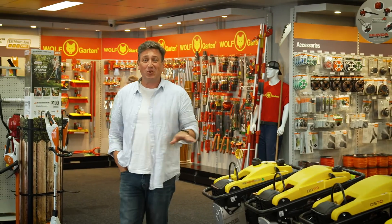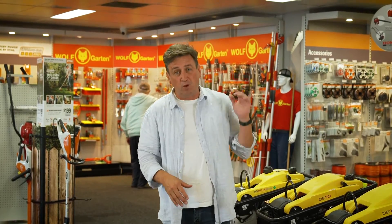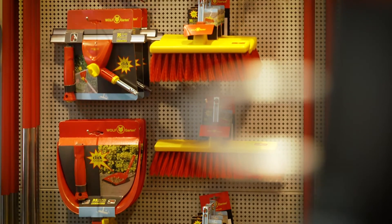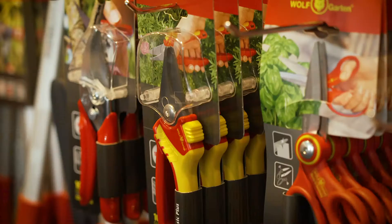Your journey to getting the ultimate garden tool collection sorted out begins right here at your local specialist tool dealer. This is the place where you get to see the full range on display, but most importantly you'll get to talk to the specialists about what tools will help you get the job done the right way in your backyard.